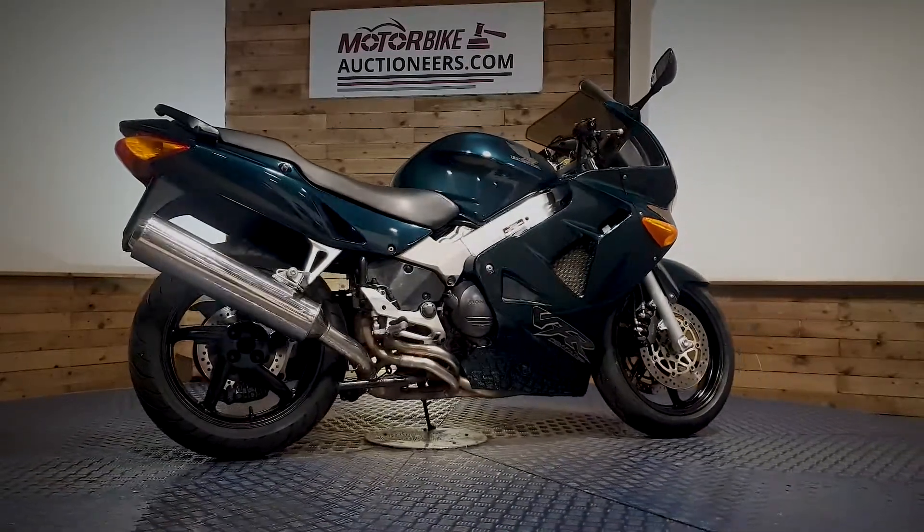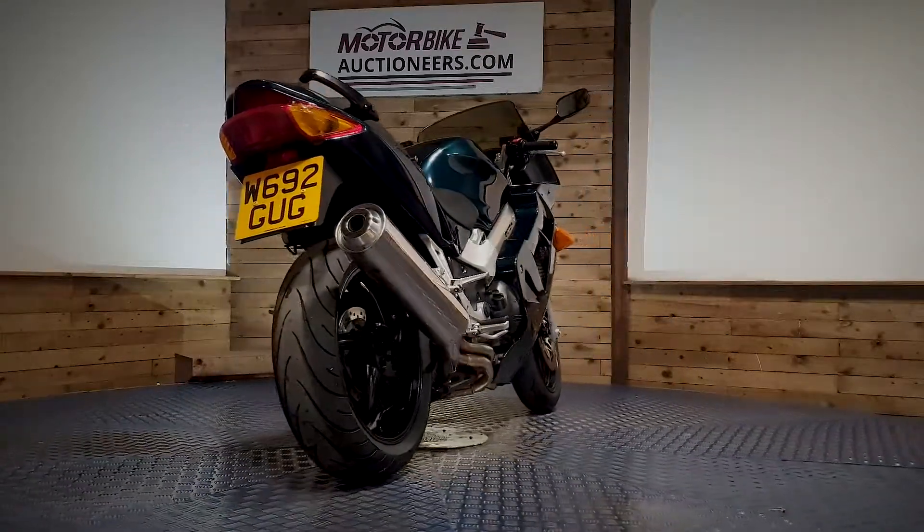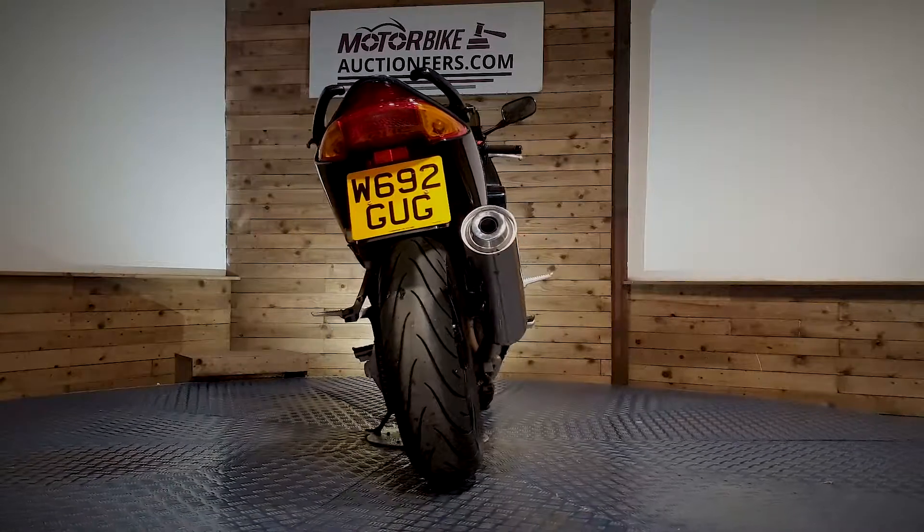You have the opportunity to view the stock in person at our auction house in Greater Manchester and see it for yourself. Look through the paperwork and start the bike up where available.